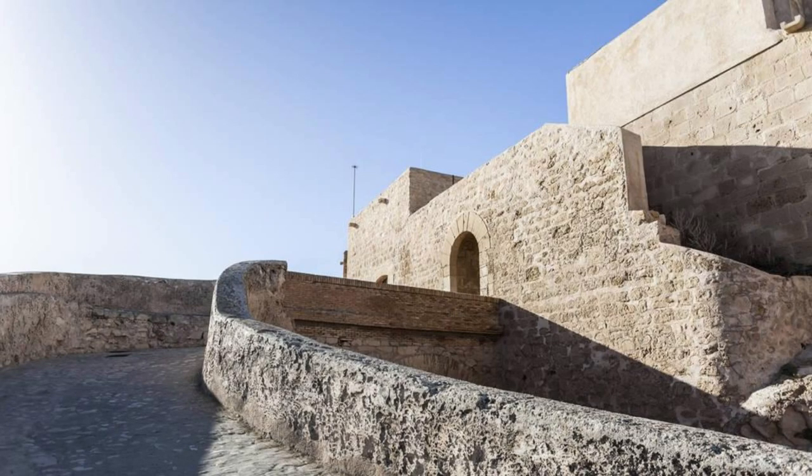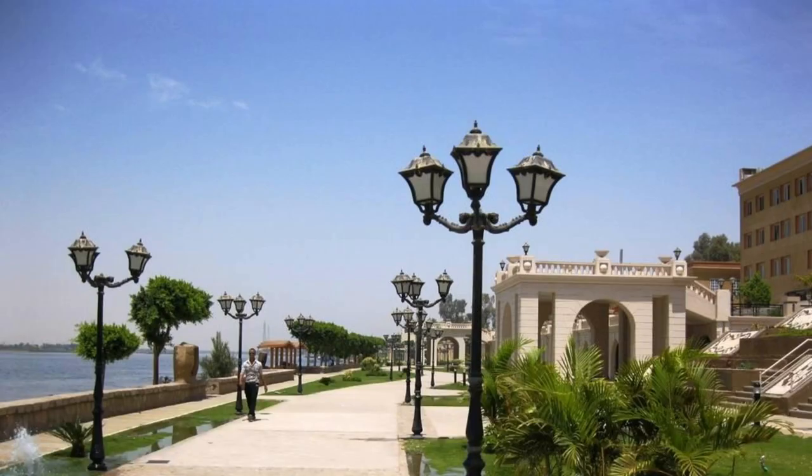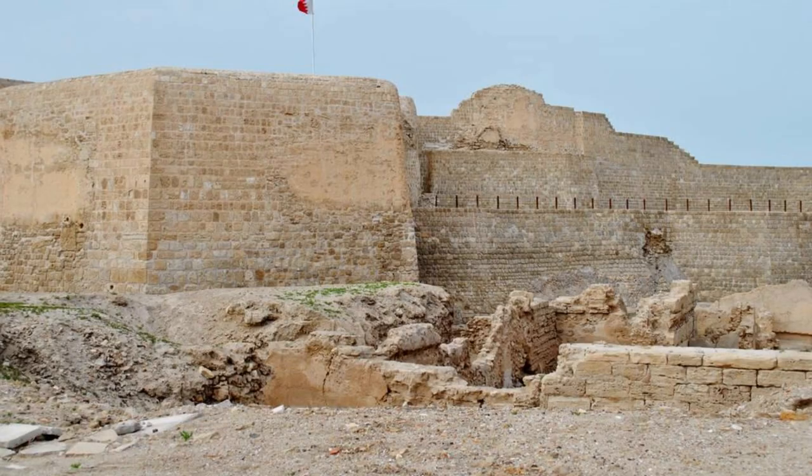Arad Fort. Explore the historic Arad Fort, a majestic seaside fortress located on Muharraq Island. Built in the 15th century by the Portuguese, this iconic landmark offers panoramic views of the Arabian Gulf and the surrounding coastline. Wander through its ancient corridors, ramparts, and watchtowers as you imagine the fortress's storied past. Admire its intricate Islamic architecture and enjoy the tranquil beauty of its seaside gardens. Arad Fort is a testament to Bahrain's rich maritime heritage and strategic significance.